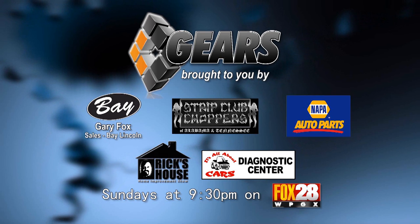Hi, I'm Jay. And I'm Katie. We want to take this chance to invite you to watch our reality show called Gears, Sunday nights at 9:30 on Fox 28.